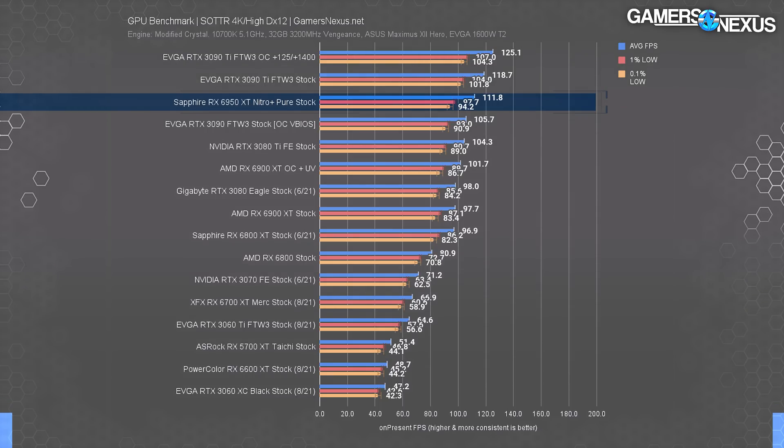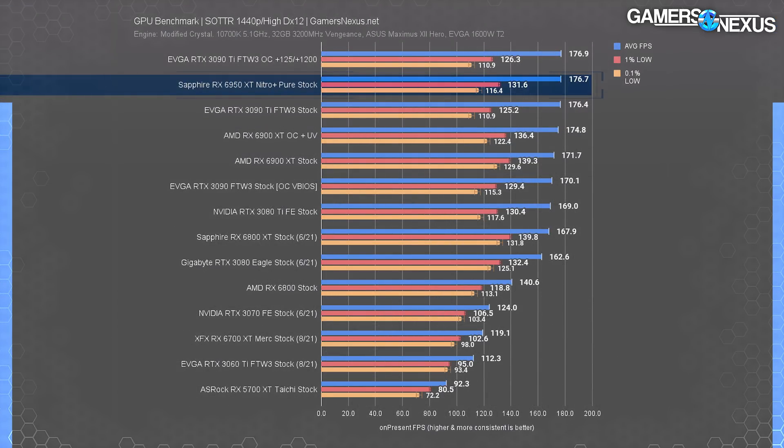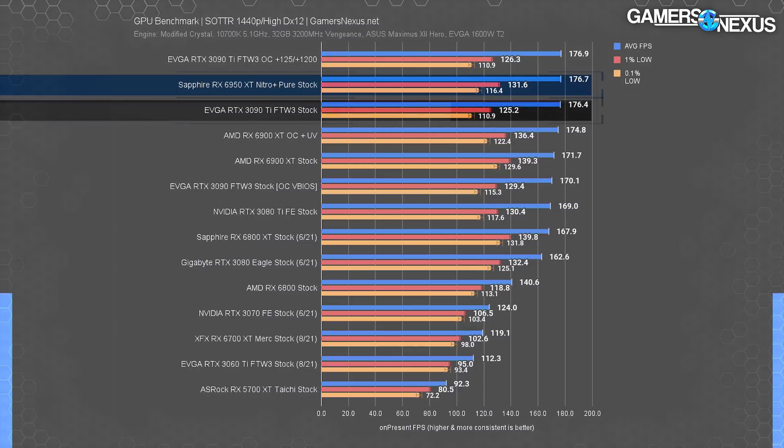It's normal that halo products have the worst value since they're targeting a different kind of buyer, but there is a cutoff that we think exits being acceptable. At 1440p, we're CPU bound and can't see any meaningful difference — it's a good thing we had the Total War results for that. The 6950 XT and the 3090 Ti are about the same here, so we'll skip 1080p for Tomb Raider since it'll just be bound anyway.